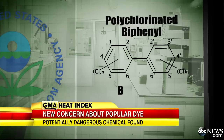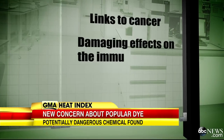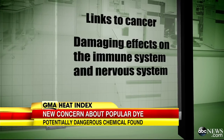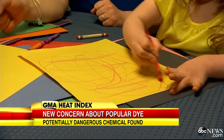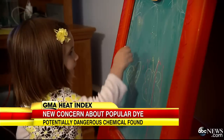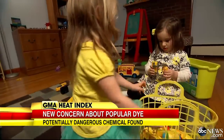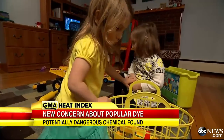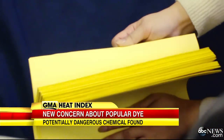PCBs were banned 35 years ago. The EPA cites links to cancer and damaging effects on the immune system, even the nervous system. But PCB 11 is considered an unintentional byproduct of pigment manufacturing — it's not regulated, as long as the concentrations aren't too high. In the study, all yellow clothing tested had PCB 11. Most were children's clothes, and almost all paper with yellow ink had it too.